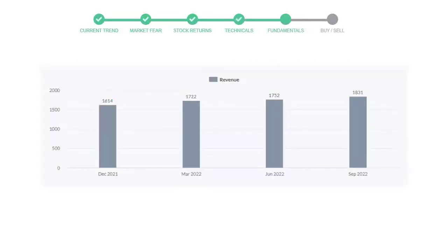Let's look at fundamental analysis. We will mainly see the last two quarters of the company. In June 2022, the revenue was $1,752 million. In the most recent quarter, September 2022, it increased to $1,831 million.